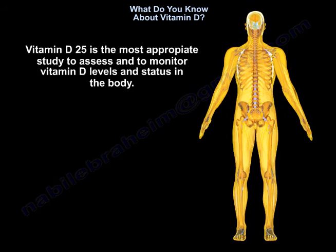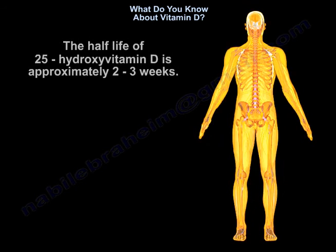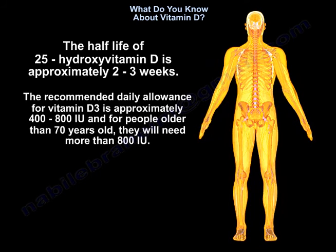Vitamin D 25-hydroxy is the most appropriate study to assess and monitor vitamin D levels and status in the body. The half-life of 25-hydroxy vitamin D is approximately 2 to 3 weeks. The recommended daily allowance for vitamin D is approximately 400 to 800 international units.